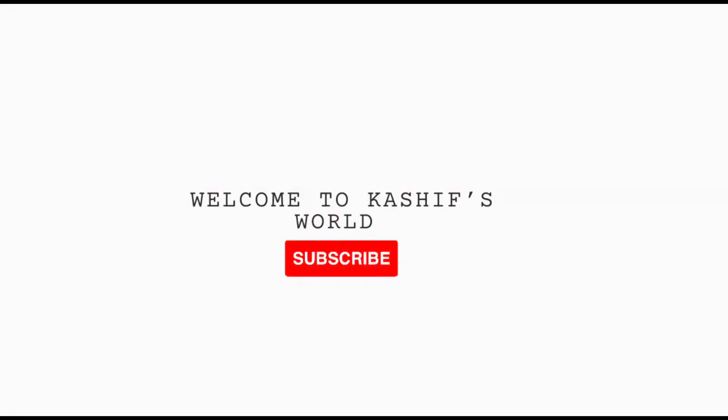Hi guys, I hope you all are well. Just before watching my vlog, please make sure to subscribe to my channel. Thank you very much, enjoy the vlog.